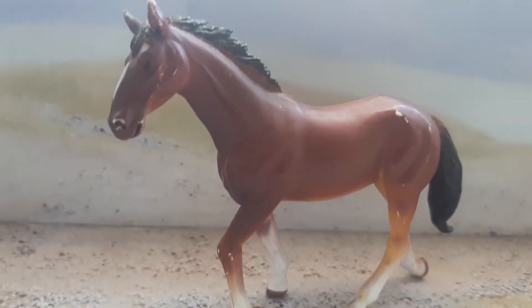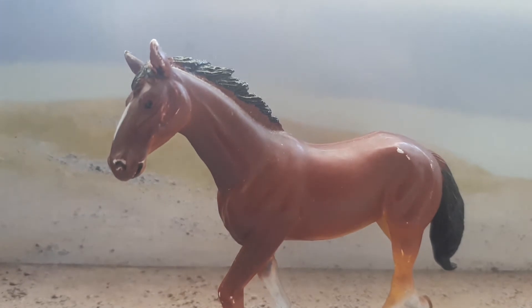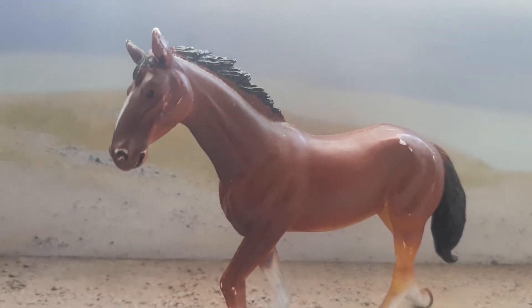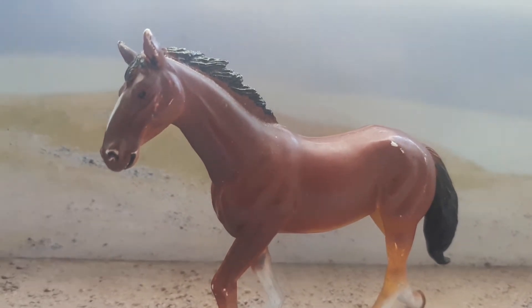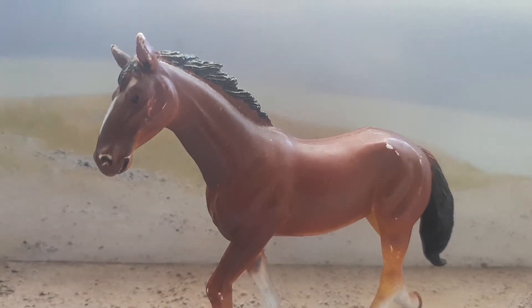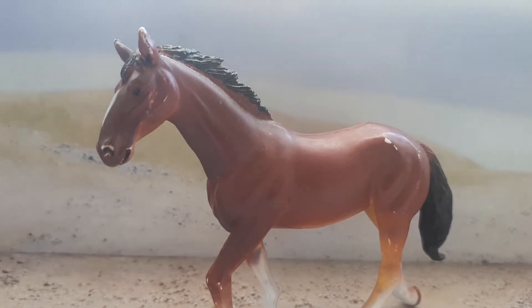Hello, this is Slashderbystables. I will be doing a video all about the Kladruber horse. This horse breed is usually black or grey; it can also sometimes be bay, chestnut, or liver chestnut.